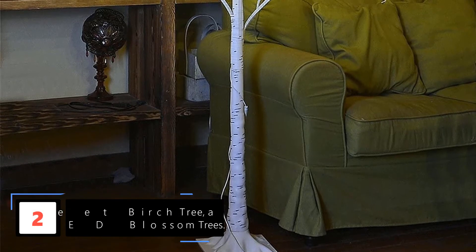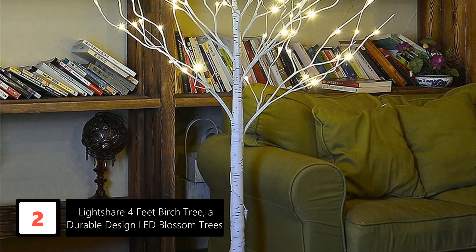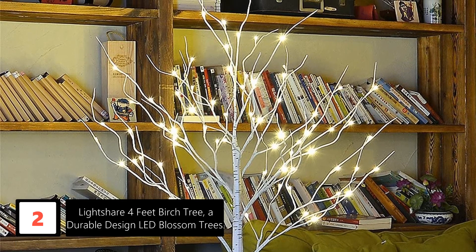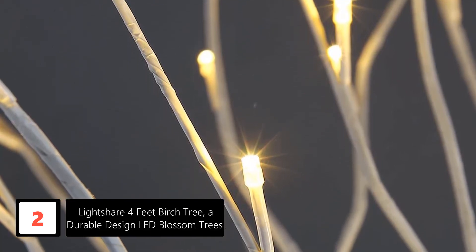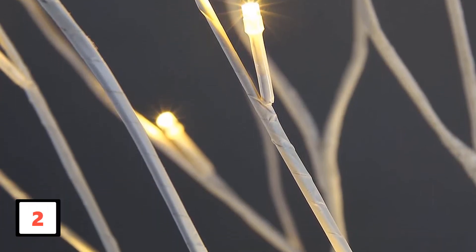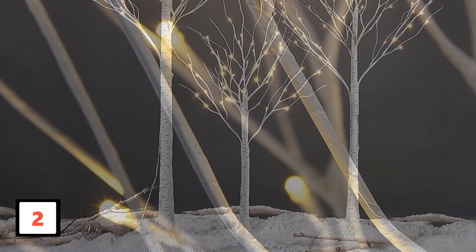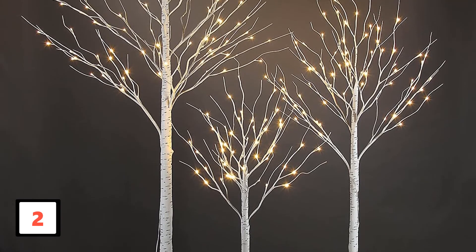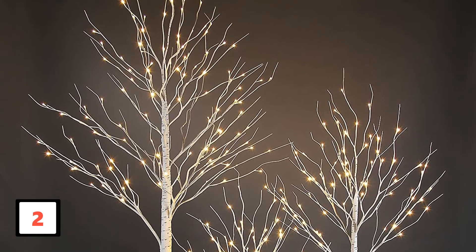At number 2: Lightshare 4-feet Birch Tree, a durable design LED Blossom Tree. This Lightshare LED Blossom Tree for Christmas is another design to make the tree glow like magic. It is sturdy and lightweight, making it easy to move around. This Christmas tree consists of tiny yellowish lights, making it look both classy and beautiful at the same time. The branches can be bent and shaped as you wish. Moreover, this birch tree has a run timing of about 30,000 hours, and also has a timer function for up to 6 hours of run time. The durability and soothing effect of mild yellow lighting make this tree even more special. It's a highly recommended one.